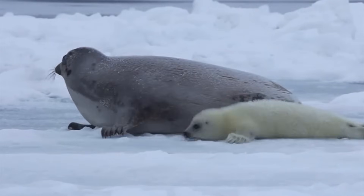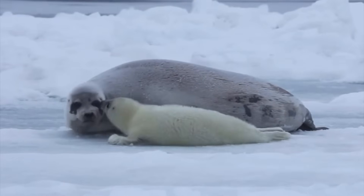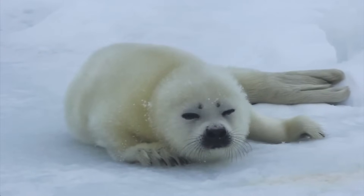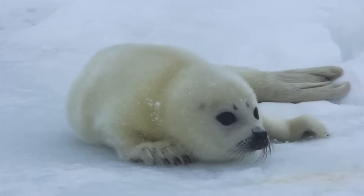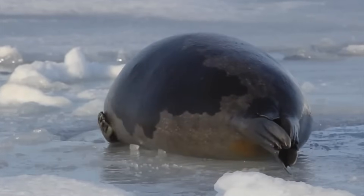Some seals gather in large colonies, while others prefer living in smaller groups. They help keep marine ecosystems balanced, and some species are known for their playful nature and very friendly curiosity.